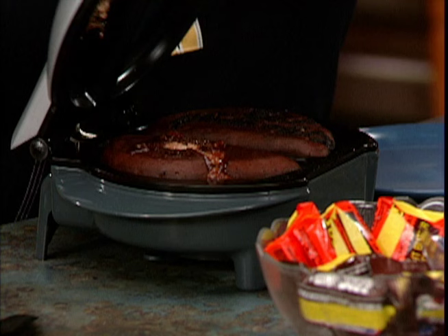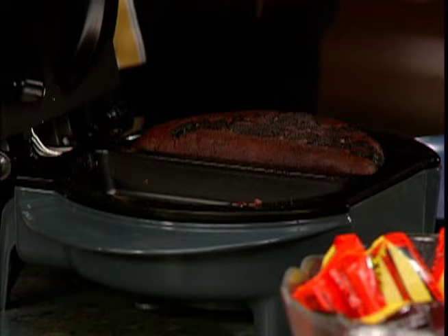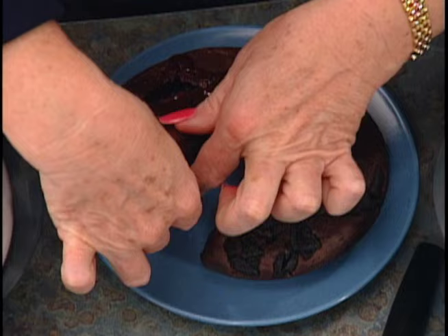Now how about dessert? Remember our chocolate cake — you put the little tiny candy bar in the center over here. You can see it's kind of oozing out a little bit, but that's what makes it good — a little surprise in the middle. And this is our Oreo cookies cake — the one where you crumble the cookies in. Isn't that delicious? This baked in less than eight minutes, and it's perfectly done. Look at that ooey, gooey surprise inside.